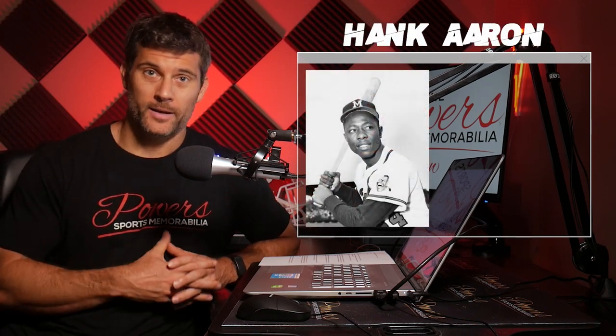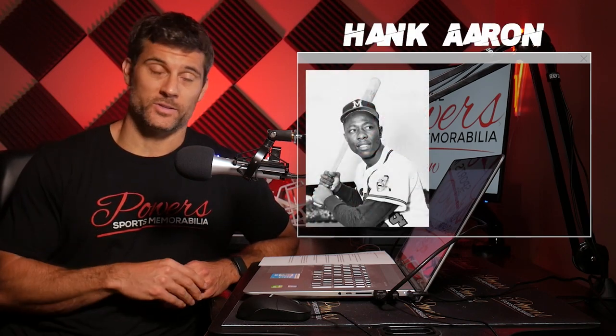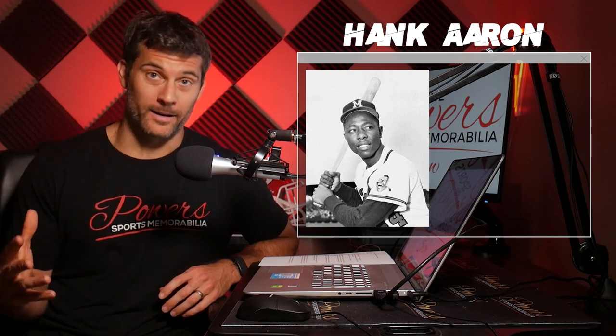A few weeks ago I did a video on my top five Willie Mays autographed items that you have to have in your collection. And of course when you think about Willie Mays, I always think about Hank Aaron. Hank Aaron is just an absolute icon in the baseball memorabilia industry.